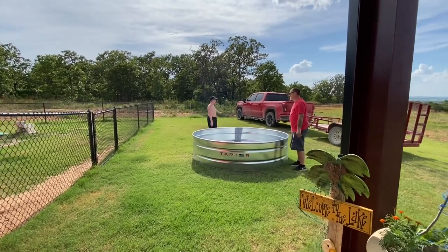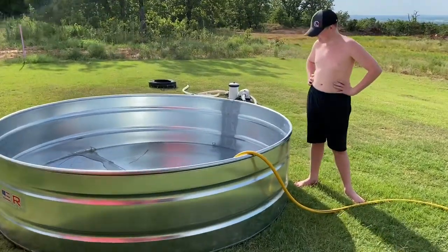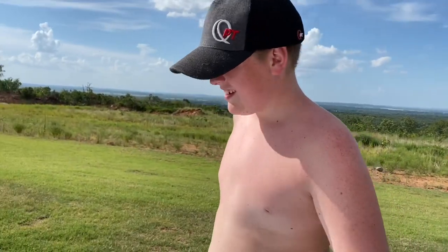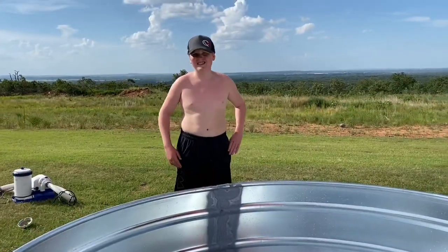We're filling up the pool now. We rinsed it out first — got all the bird poop and dust out — and now there are just little pieces of grass that will come out. Do you know how many gallons this is? About 700 — yep, 700 gallons.